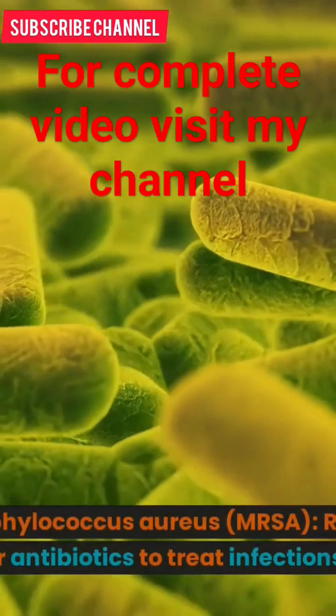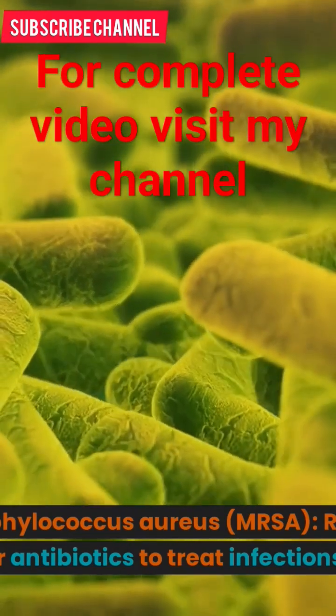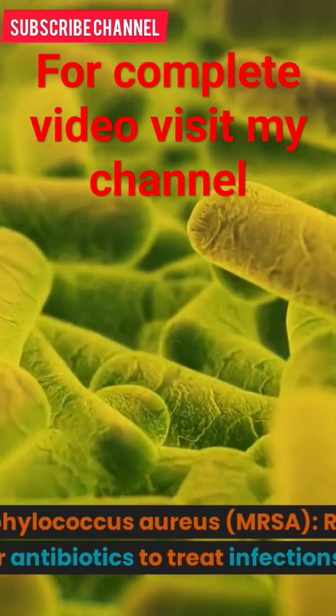5. Methicillin-resistant Staphylococcus aureus (MRSA): Rifampin is sometimes used in combination with other antibiotics.